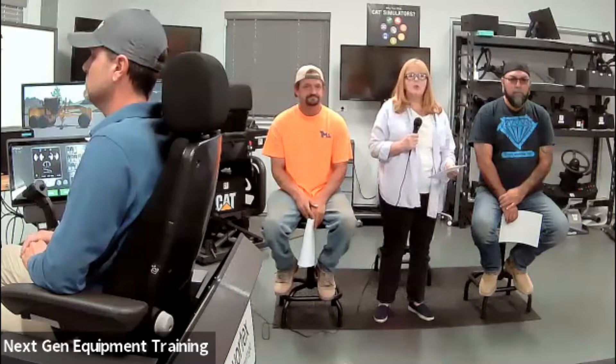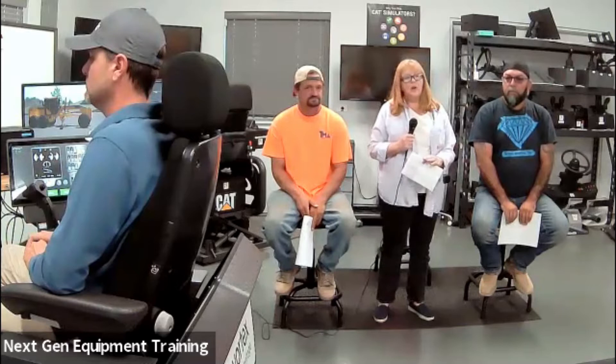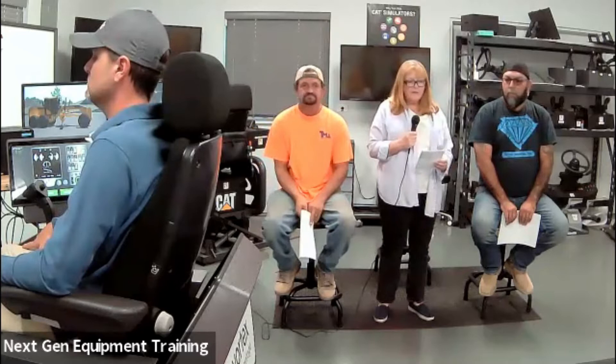Tonight we'll be focused on the motor grader — safety, operational tips, efficiencies, things along those lines. The goal is to give you some value. We're scheduled to go to about six o'clock, making this about an hour. We will also post this on YouTube. If you go to the NextGen Equipment Training site on YouTube, you'll find a library of videos. We've also produced workforce development videos for beginners covering six or seven different types of equipment — what they are, how to use them, and what the terminology means.